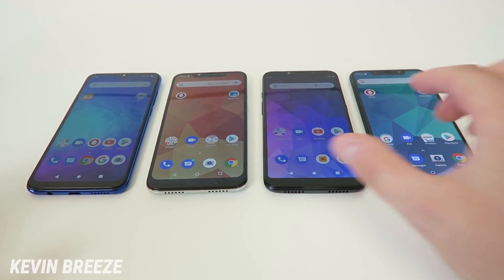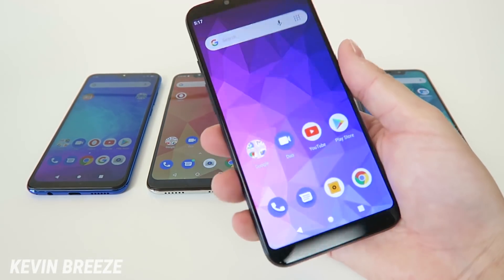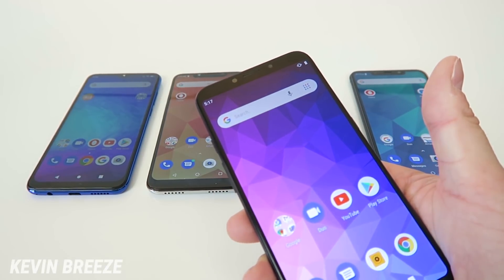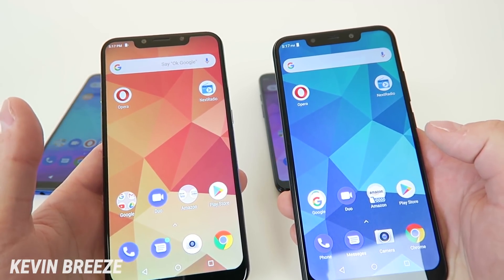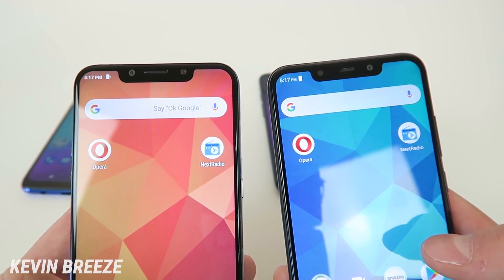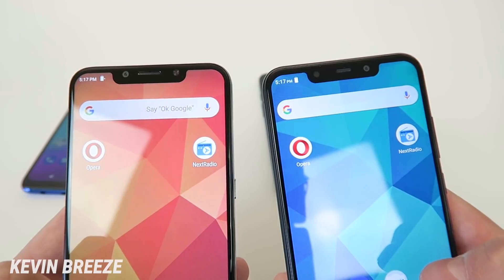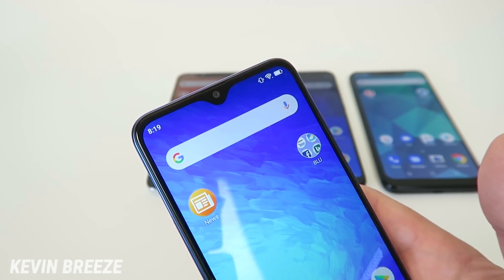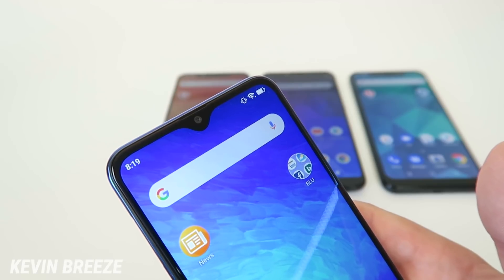All of these devices have notches except for the Blue Vivo Go, which has a more old-school traditional design without a notch. The Blue R2 Plus 2019 and Blue Vivo XL4 both have a really large and thick notch, but both devices also feature front-facing flashes. These notches are pretty similar in design to the notch on the iPhone XS. The Blue G9 has a teardrop notch, which is a trend we're seeing more with budget phones, and in my opinion it's one of the best notch designs because it's pretty discreet and doesn't get in the way.